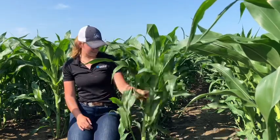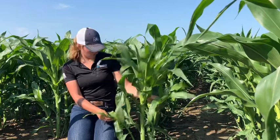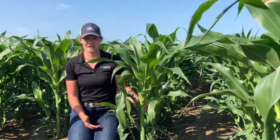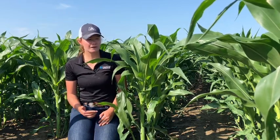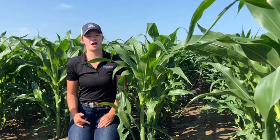You can see that the plants around me are tillering like crazy. This one here has two giant tillers that are actively intercepting sunlight, which is awesome. Tillering can make a lot of growers nervous because they're worried that tillers might be a resource drain on the plant, but it's actually the opposite.